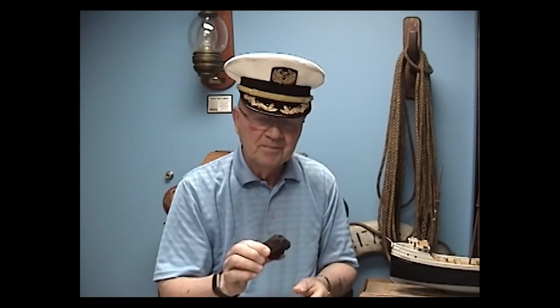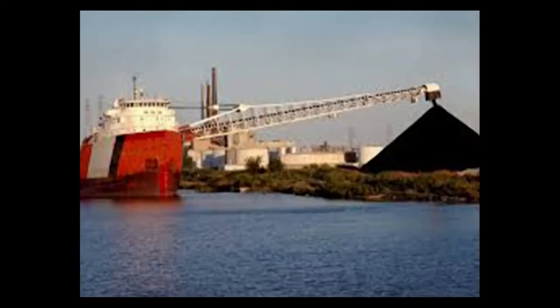Now another artifact we have in the Maritime Room is this lump of coal. You might ask why we have a lump of coal. Well, the cargo on a lot of the Great Lakes freighters is actually coal. That coal is shipped to steel plants and offloaded there because coal is used in the manufacture of steel, and it's also shipped to power plants around the Great Lakes to generate steam and electric power. Now they're gradually getting away from coal and going to natural gas.